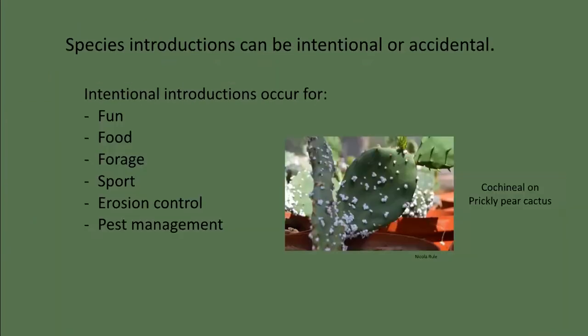How do invasives get imported? We can divide arrivals into two categories: accidental and intentional introductions. Intentional introductions can be for fun, such as ornamental plants or even birds. European starlings were introduced into Central Park, New York City in 1890 by Shakespeare enthusiasts who wanted America to have every bird that the bard mentioned. Historically, many species were introduced around the world for food and forage. Pigs were brought here by the first Spanish explorers in the 16th century and went feral immediately. In the 1930s, wild boars were introduced into Texas for sport hunting and interbred with the feral hogs.